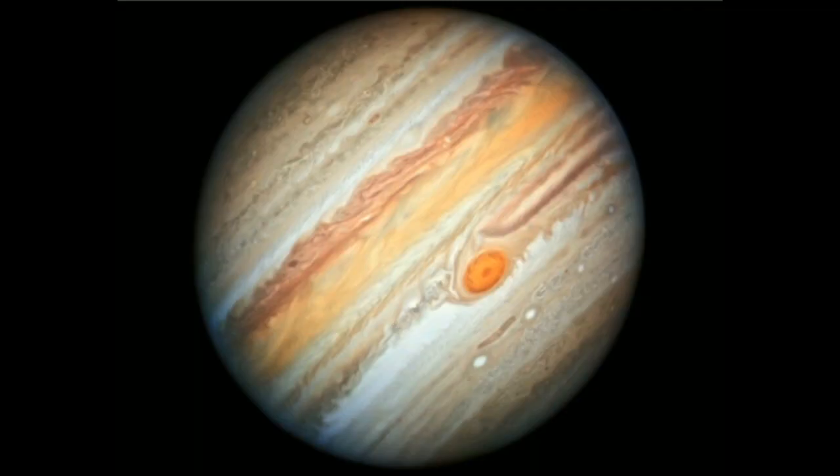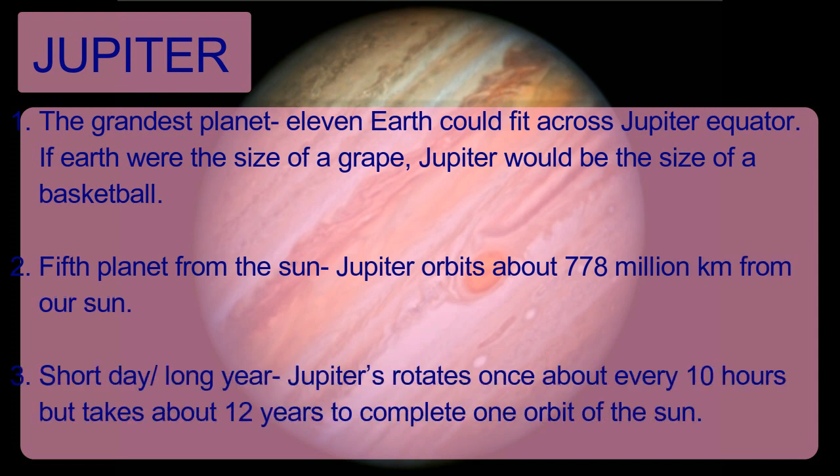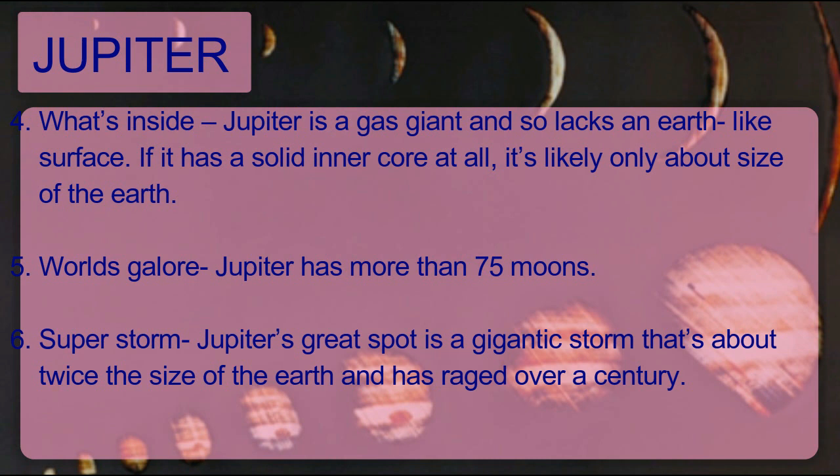The first Jovian planet is Jupiter. About 11 Earths could fit across Jupiter's equator. If Earth were the size of a grape, Jupiter would be the size of a basketball. Jupiter is the fifth planet from the Sun, orbiting about 778 million kilometers away. Jupiter rotates once about every 10 hours but takes about 12 years to complete one orbit of the Sun. Jupiter is a gas giant with no solid surface like Earth's, has more than 75 moons, and has the Great Red Spot — a gigantic storm about twice the size of Earth that has raged for over a century.